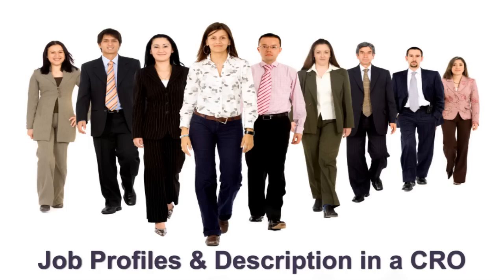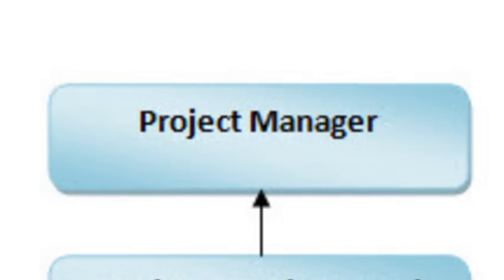Job Profiles and Description in a CRO — Project Manager: A Project Manager is the line of contact between the sponsor and the CRO. They manage the project and are responsible for project deliverables.